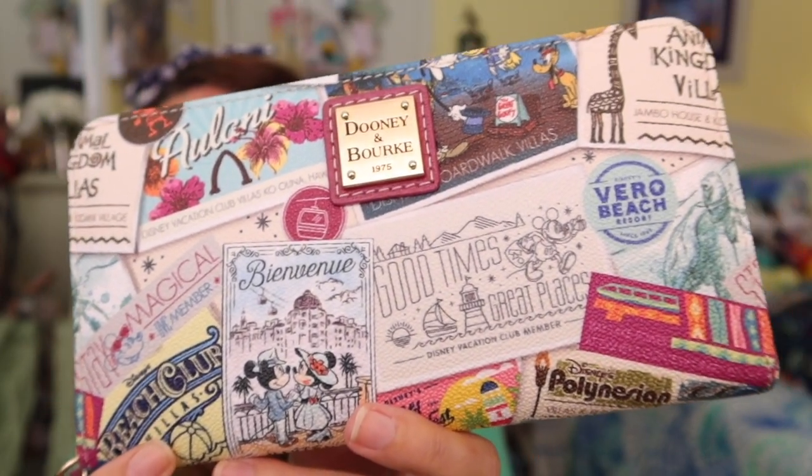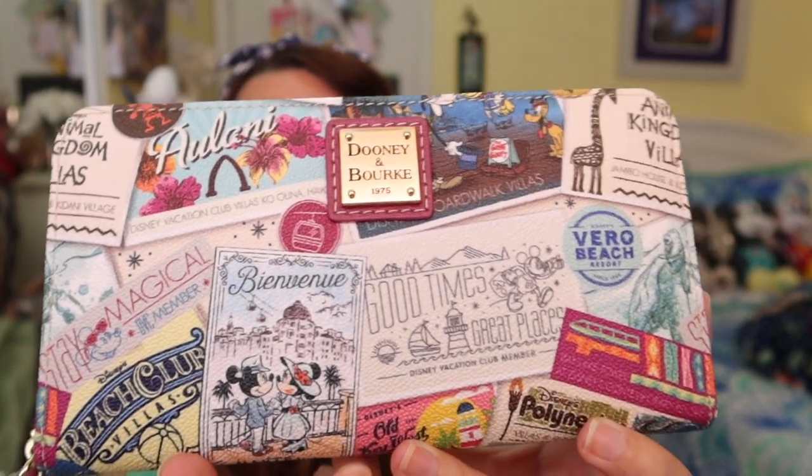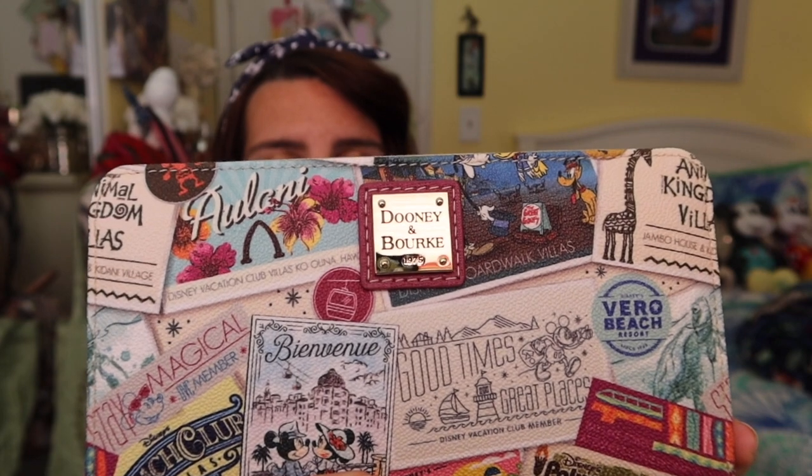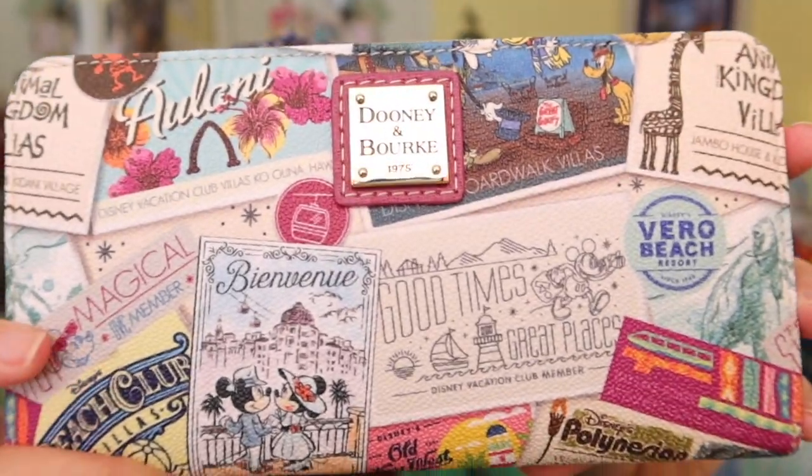It's still in the wrapper! We got Riviera right on the front — I was so excited to get that. And Animal Kingdom up here with my giraffe, because giraffes are my favorite animal. Also Boardwalk, then Polynesian down here, Contemporary right here, Aulani Beach Club. Then we have Key West right down there, and you have the Skyliner right there. How precious is that?